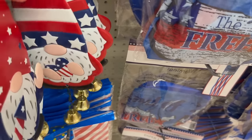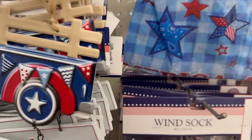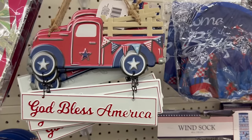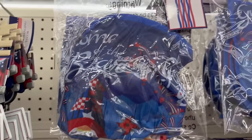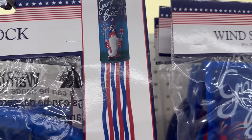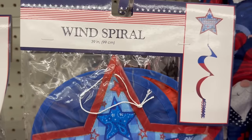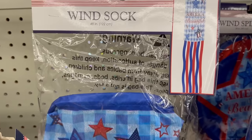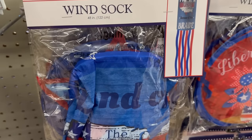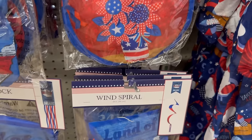There's a 'God Bless America' gnome with a little truck, also in a red truck style. Over here are wind socks — 48 inches — with a gnome design. The wind spiral measures 39 inches. Signs say 'America the Beautiful' and 'Land of the Free Because of the Brave' at 48 inches, with another wind spiral at 39 inches.